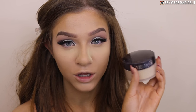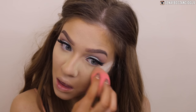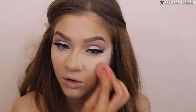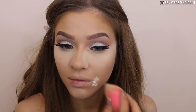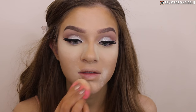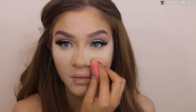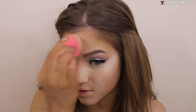Now I'm taking my Laura Mercier Translucent Powder and doing a little bit of baking. I don't always bake but today I felt like it. I'm going around my smile lines as well to try and stop them from creasing - it definitely helps but it still creases on me eventually.